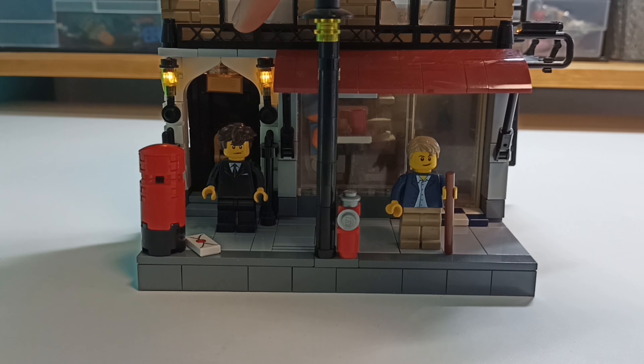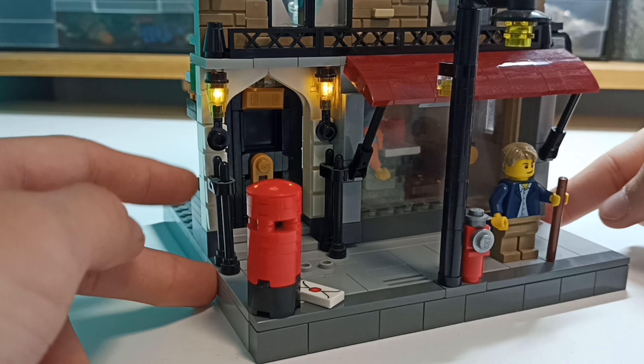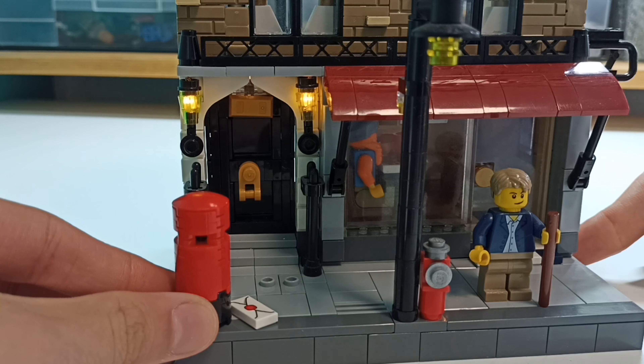We've got the Speediest Bar and Cafe right in here with the red awning, and we've got the entrance to Sherlock's apartment. We've got the beautiful white stone entrance with some lamps which are illuminated with Christmas lights, some fences, and a classic English mailbox.